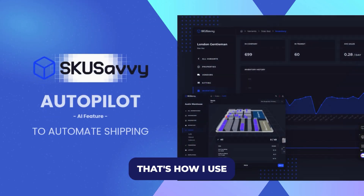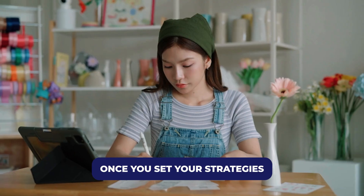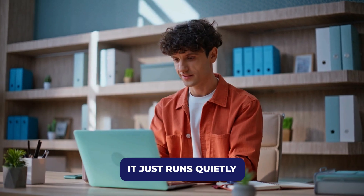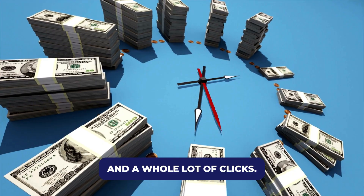And that's it — that's how I use AI Autopilot in SKU Savvy to take the stress out of shipping. Once you set your strategies and approvals, it just runs quietly in the background, saving you time, money, and a whole lot of clicks.